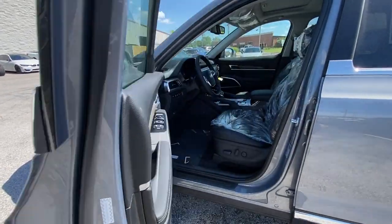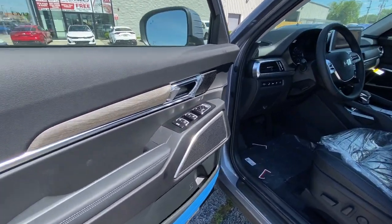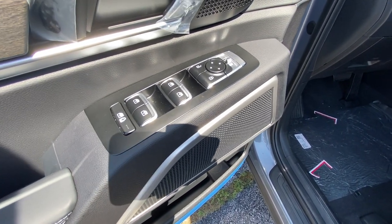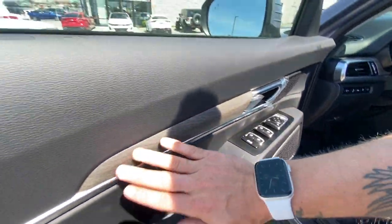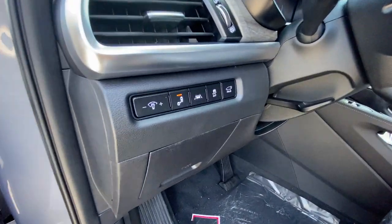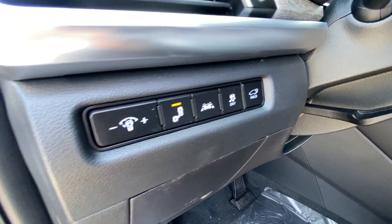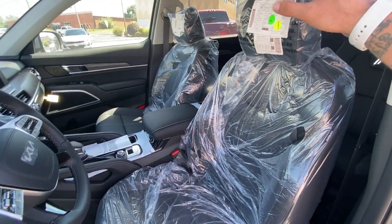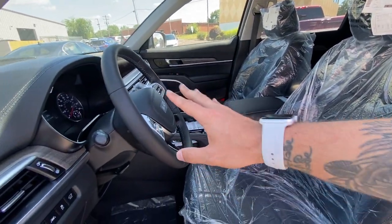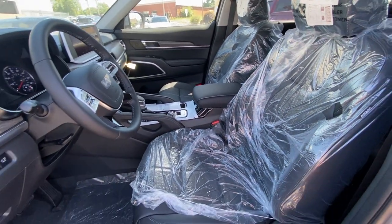We're trying this video out in wide angle, so let me know what you think compared to being zoomed in a bit more. You've got power locks, windows, and mirrors — all four windows are automatic. You've got a combo window child lock, nice wood grain accents, blind spot monitors, lane keep assistance, traction control, power lift gate, and dash illumination. I'm going to keep the plastic on here for now since you guys on the channel are so 50-50 about it.